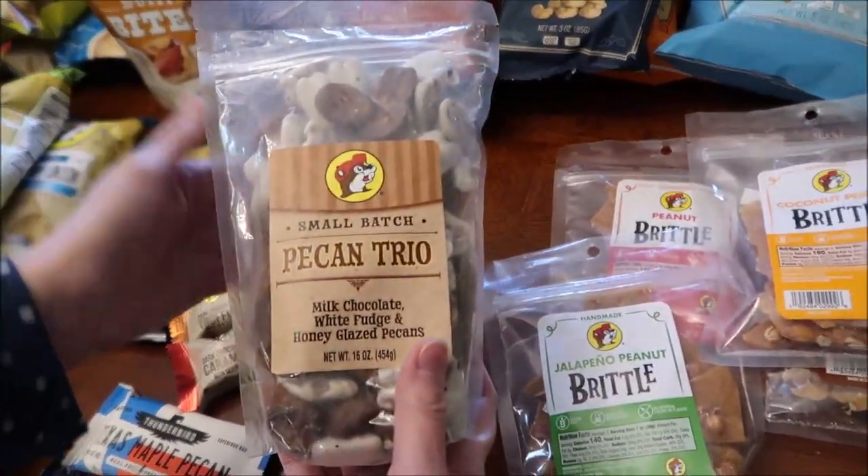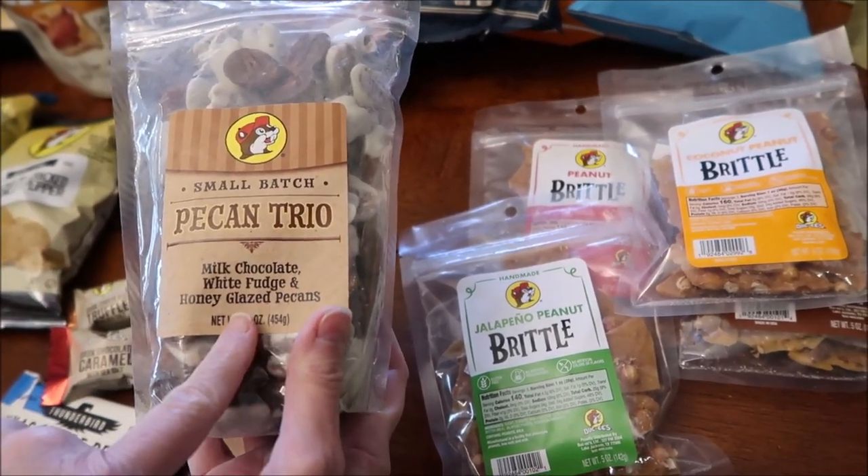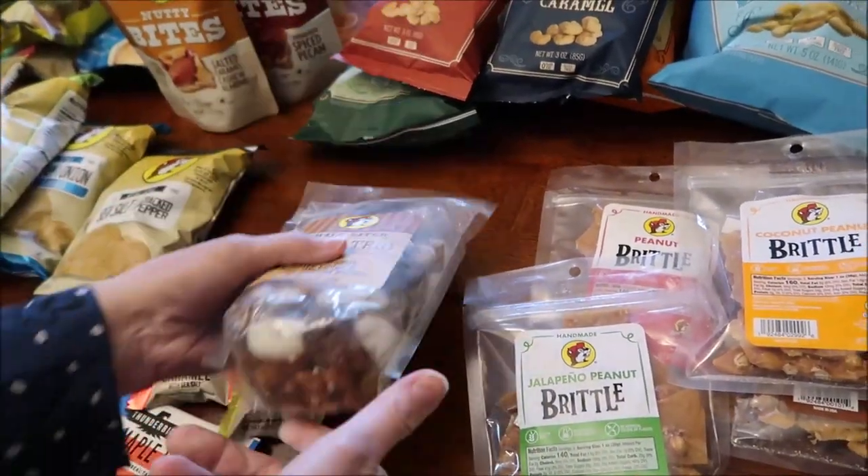This looked really good — it's a pecan trio with milk chocolate, white fudge, and honey glazed pecans all in one bag. It looks phenomenal.